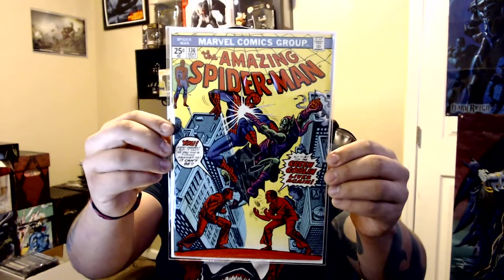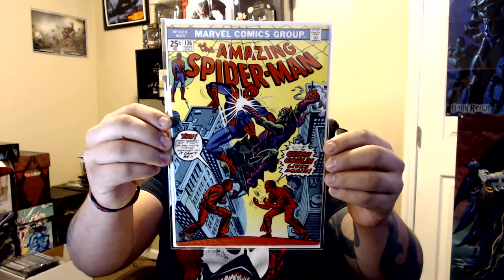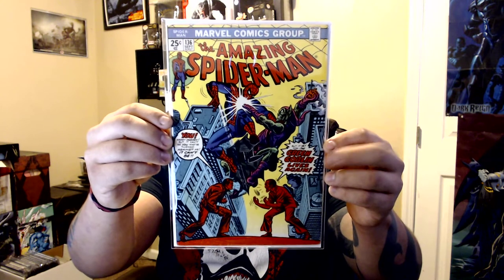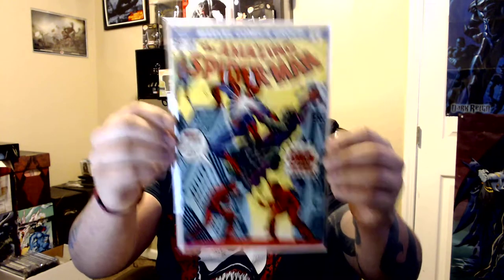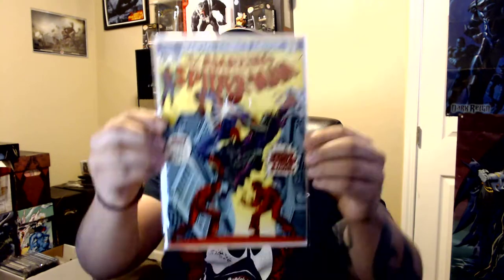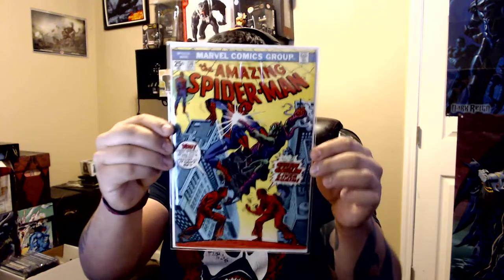Jonah Hex is a very undervalued character — he's awesome. I love the cowboys-and-Indians type stuff. Now let's get into some Spider-Man. Amazing Spider-Man 136 — this was at the Big Tex con. I had to really negotiate with this seller. He wanted 70 bucks for it, and I've been wanting it for my Spider-Man run because I'm a huge Green Goblin fan.